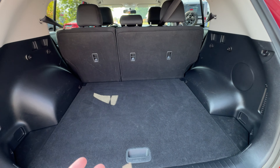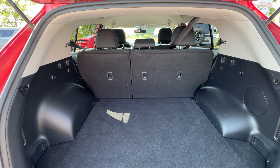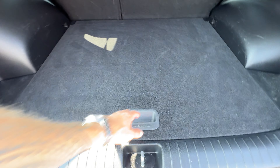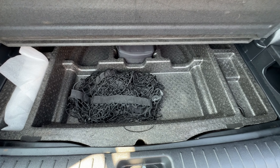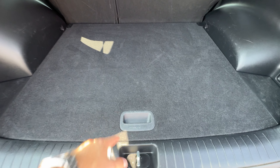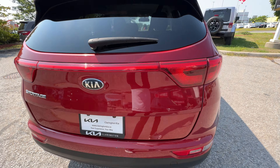This is why the Sportage is so popular — we have a massive, huge trunk back here. We have the 60/40 split folding seats, so both sides can go down if you need extra cargo capacity. And then underneath, even more storage, so you can store your emergency kit under there and all your luggage and groceries in the bigger trunk area.